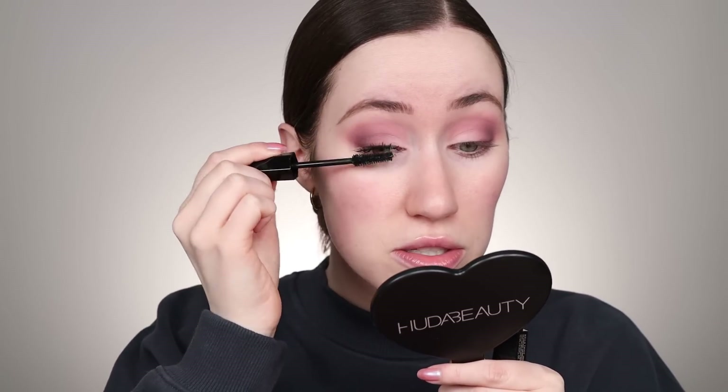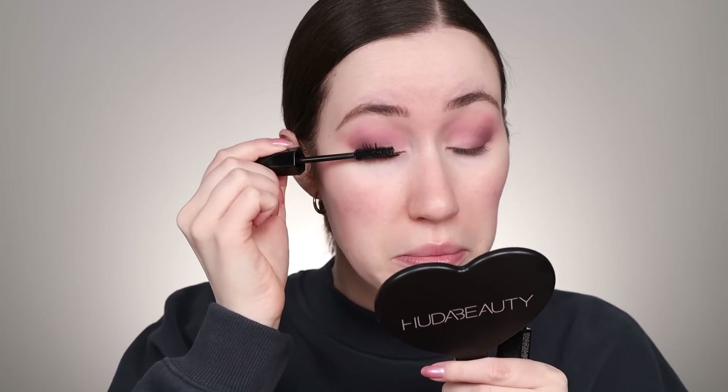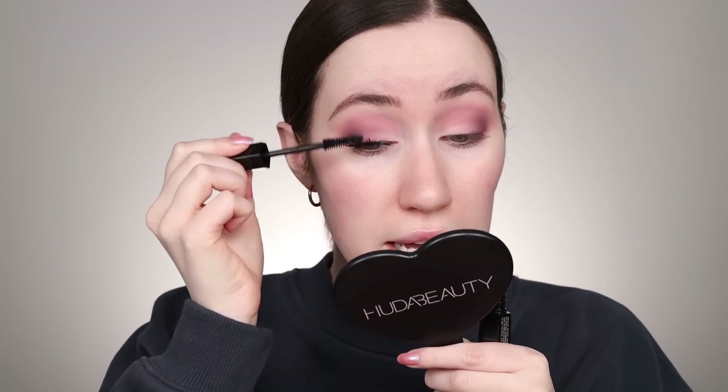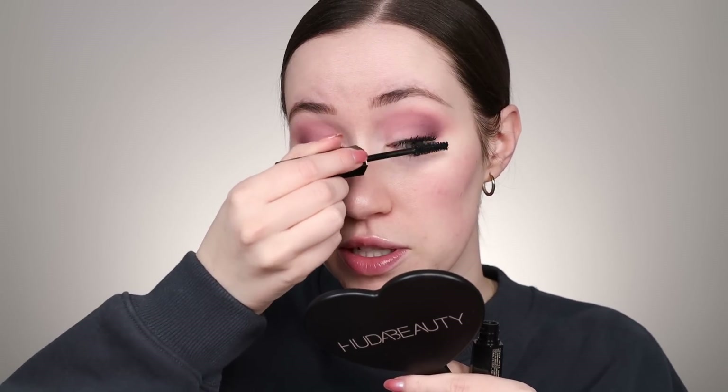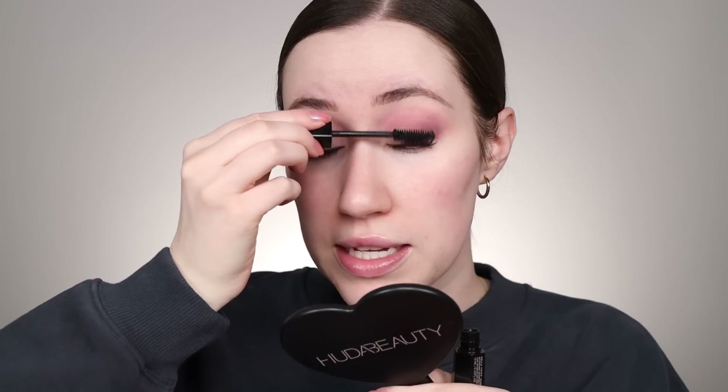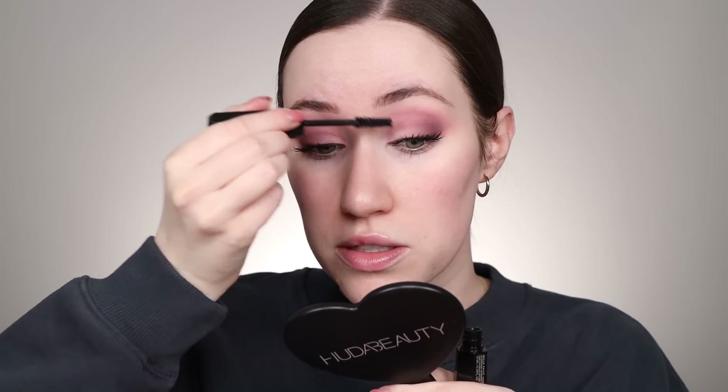Oh my gosh — literally in like one coat the volume is showing up. They were not messing around when they said this was a volumizing mascara. This is building up so nicely. It's definitely gonna be a thick looking lash like the name says, but that's honestly what I like in a mascara. I'm really excited about this already. I pray that it wears well because there's been a lot of mascaras that I try and then it smudges everywhere. They were not messing around though — that gives you some bold beefy lashes, my friends.